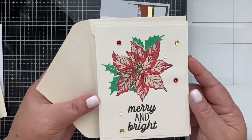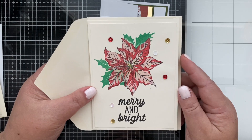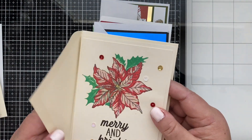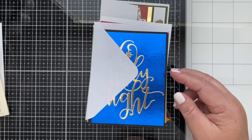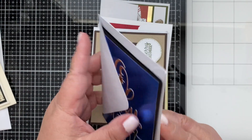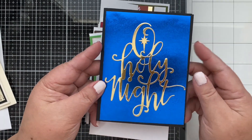You guys have seen this card — how I made it — so I'm going to put the link up here for this video. That's my card! Oh my gosh, this is so cool. Look at that — so simple. You know me, I gravitate to simplicity!